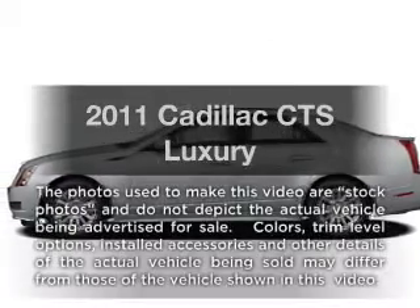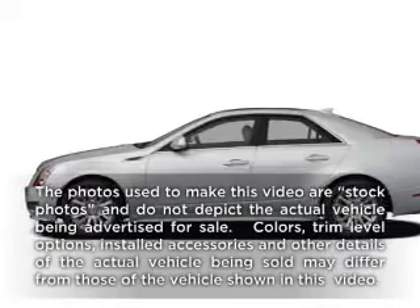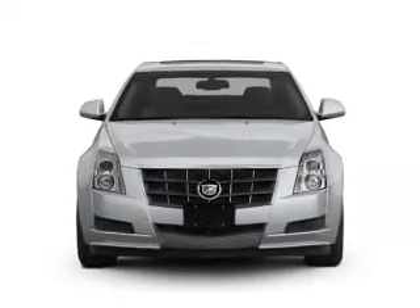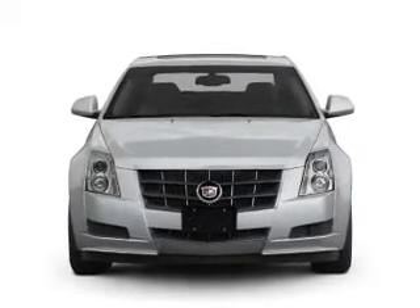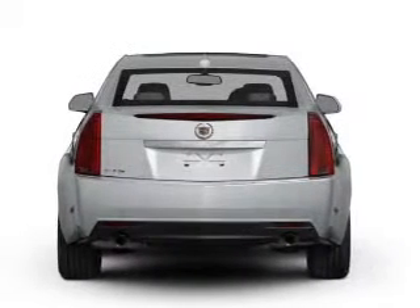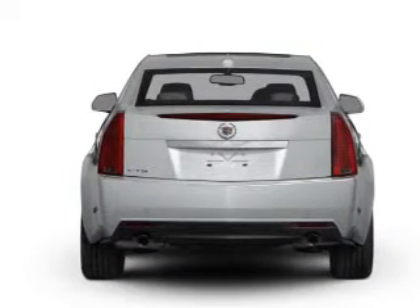Imagine yourself in this 2011 Cadillac CTS. Travel the roads in style and comfort in this great vehicle with a reliable 6 cylinder engine. The powertrain includes rear wheel drive connected to a manual transmission that will keep you in touch with your vehicle.